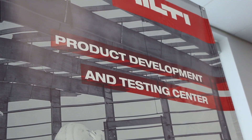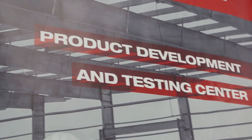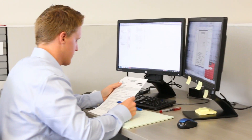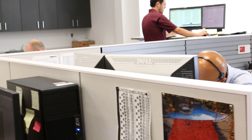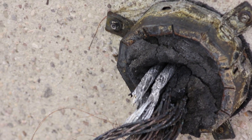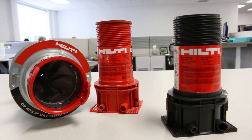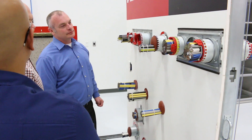We're here at the Hilti Product Development and Testing Center in Irving, Texas, and under one roof we house the fire protection engineers, CAD operators, product technicians, and product development team in order to develop new fire stop products for the future. Having all these resources under one roof further elevates us as the preferred fire stop supplier in the building construction industry.